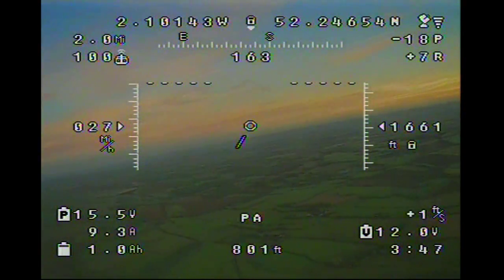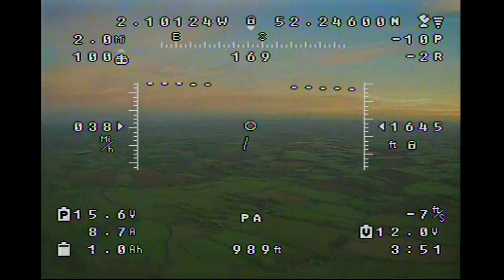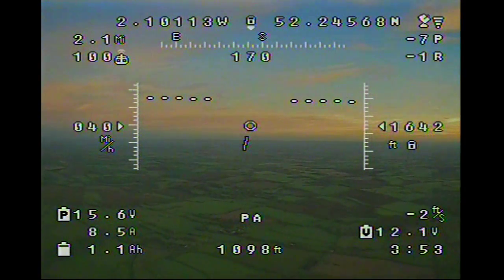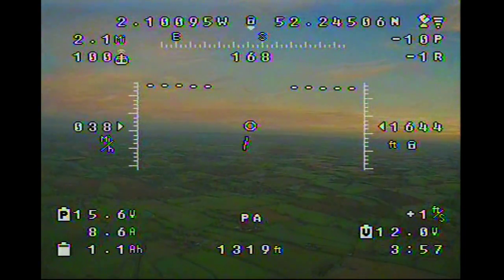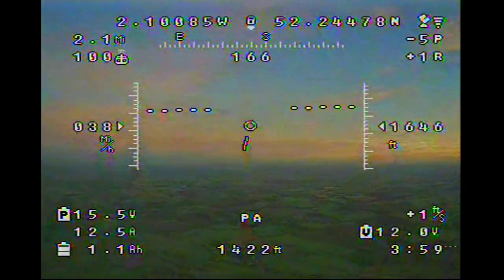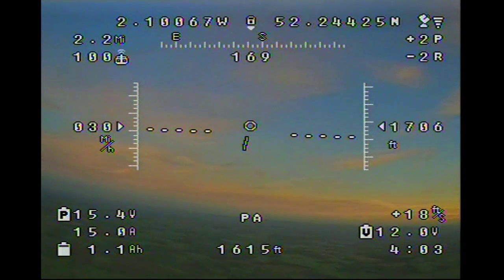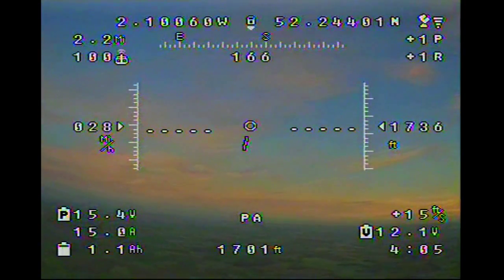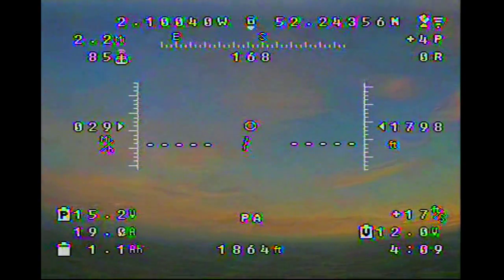I need to level the aircraft off here and gain some more airspeed before I start another climb, otherwise I'm going to stall and perhaps lose a hundred feet trying to regain the aircraft. Leveled off at about 1,600 feet, over 35 miles an hour, then stick it into another climb. The Go Discover climbs really nicely at around 15 to 20 feet per second without losing a lot of airspeed.